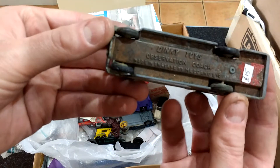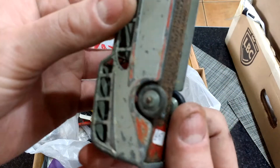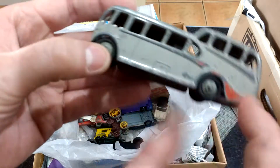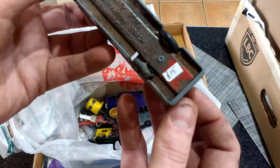Another Dinky one — observation coach, still got all the original tyres on it amazingly, and it's got no damage on any of the window supports. £15 it says on the bottom of there.